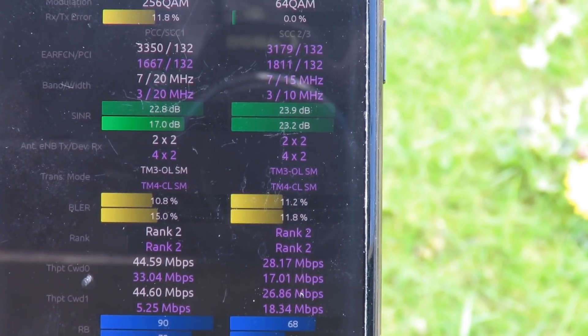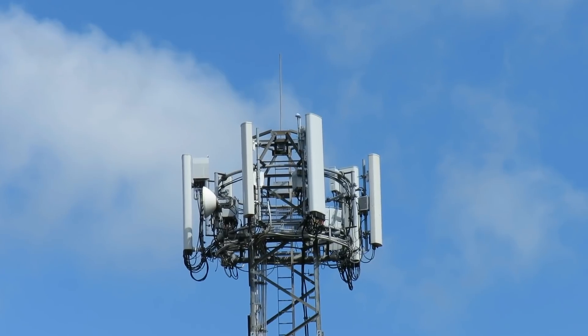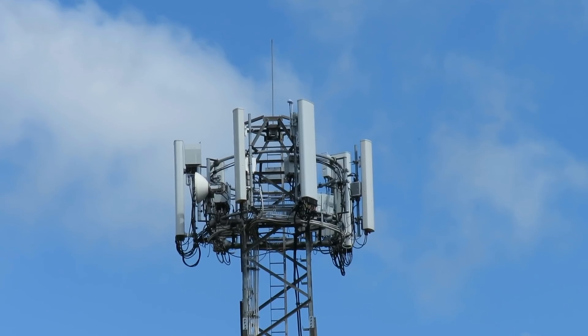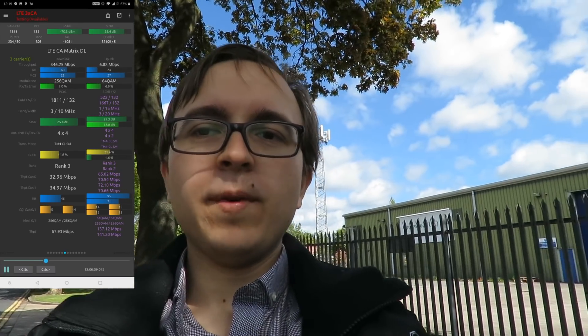As the mast has both of EE's L26 carriers, this has 80MHz paired of LTE spectrum deployed for EE, 45MHz of it in 4x4R. In fact it has so much spectrum deployed I've been getting 300Mbps in various carrier combinations, because unfortunately my device isn't sufficient to fully take advantage of all this site has to offer in terms of 4G.